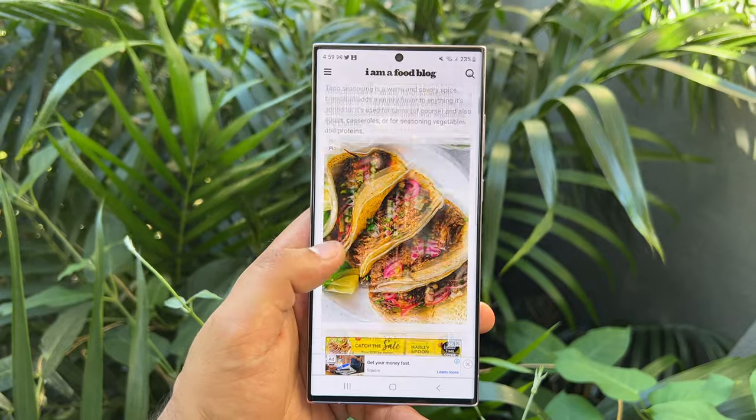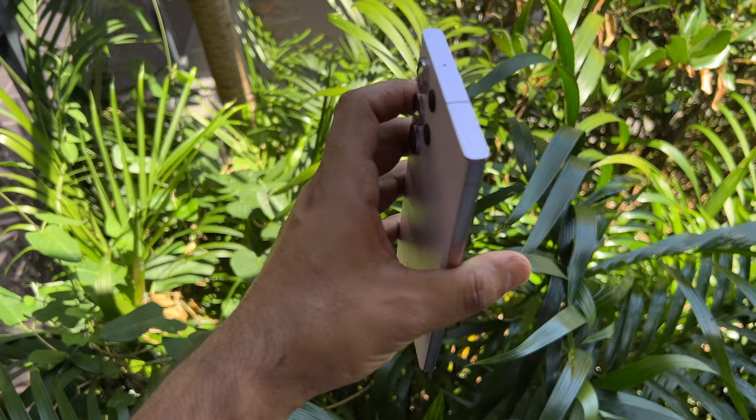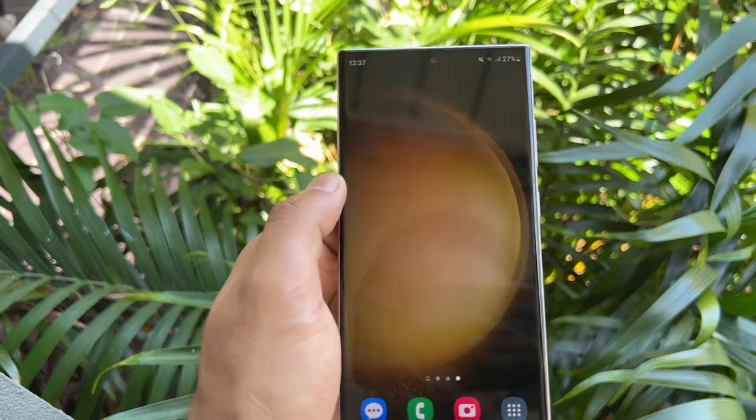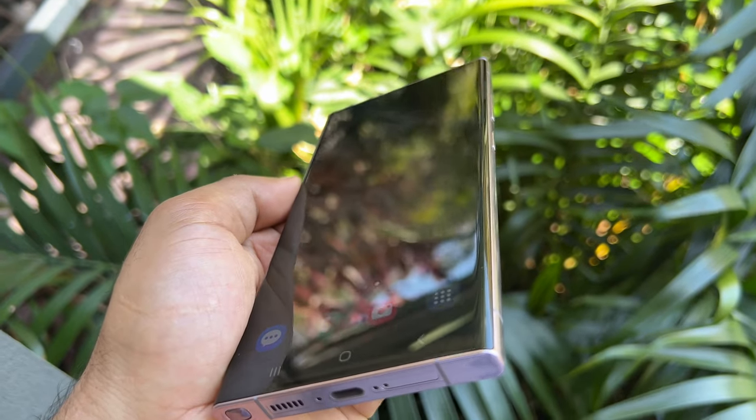These phones are all sunlight-readable. This year, Samsung retained some of the curved screens but made them somewhat less curved, which means you get more usable flat screen area before it starts to slope off. It's a good, careful balance.